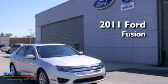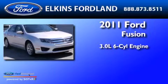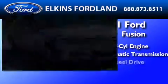This is a 2011 Ford Fusion. It has a 3.0-liter six-cylinder engine, an automatic transmission, and all-wheel drive.